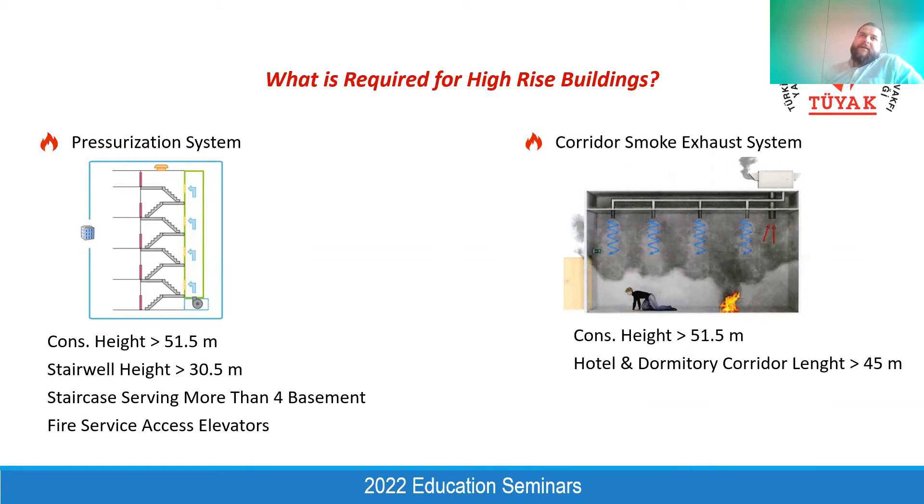For example, regarding NFPA, the limitation is 23 meters for the pressurization of staircases, and they limit the number of basement floors to only one. For example, if you are responsible for an international project and you have two basement floors, pressurization systems become mandatory as per the international building code and NFPA. That's why from the beginning of the project, it would be better to decide the main reference code to understand what we need to provide for that specific building.